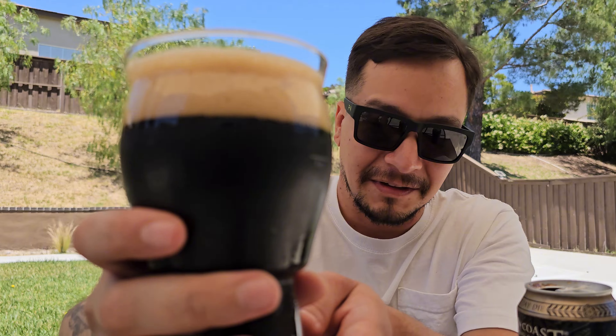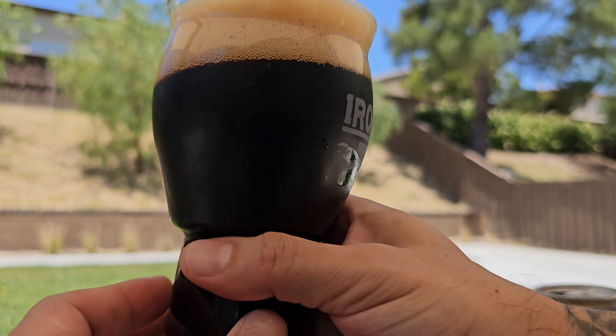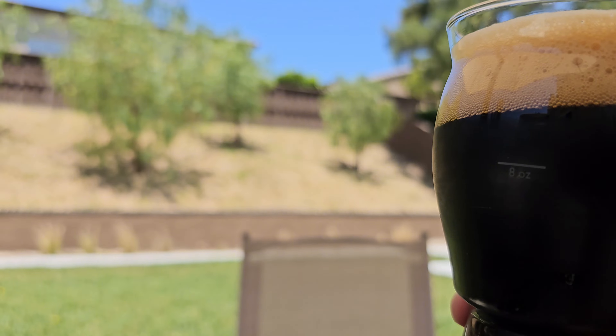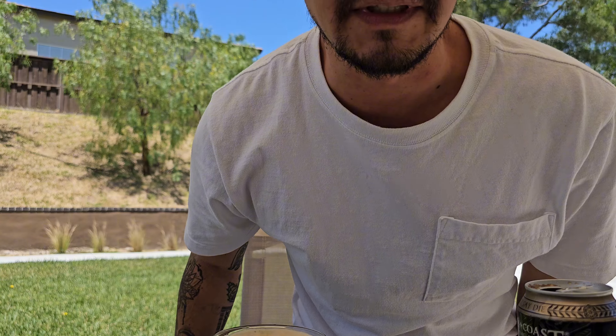Damn, look at this though — some Imperial Stout, Russian Imperial Stout. It's been a couple days since I had a beer.